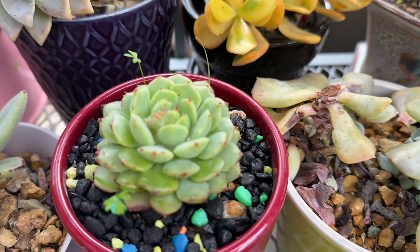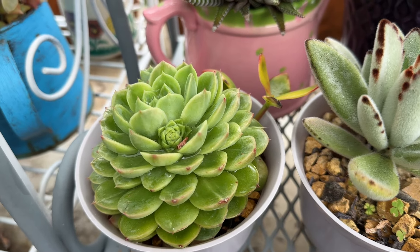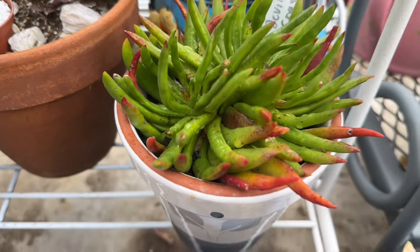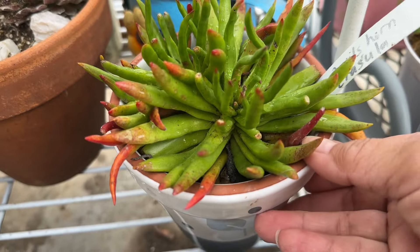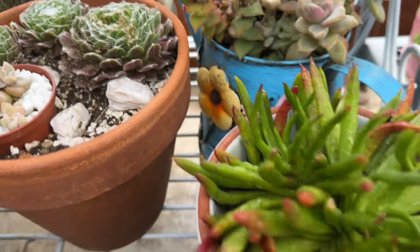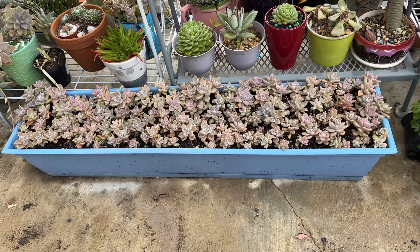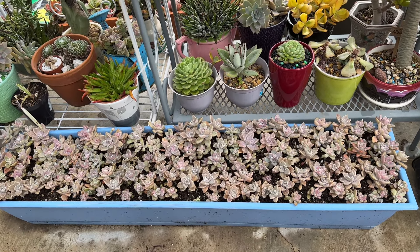And this one right here — another echeveria. Now remember this plant — Devil's Horn. This is the one that we brushed off because of the mealybugs. They haven't come back. All my babies I replanted them into this long, narrow pot and left them there. We'll see what's going to happen — I replanted them last week.